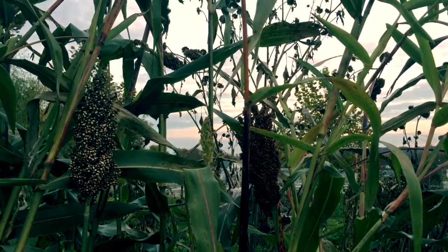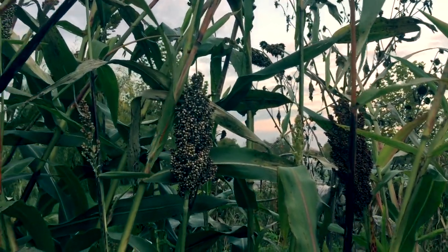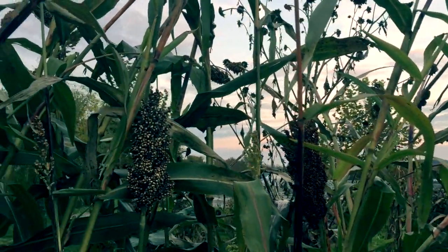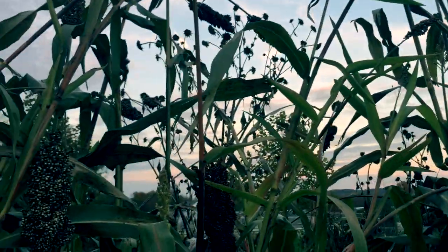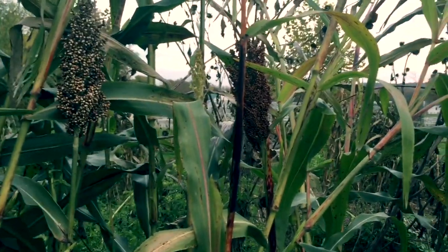Sorghum is also really nice as a poultry feed since it's so easy to thresh. Technically you don't even have to thresh it — you can cut the seed heads and give them to the poultry as-is, and it's a good feed. The bad characteristic is that the seeds are very attractive to birds and wide open to them, and the birds are starting to get in here and eat them. So I really need to get them cut now.